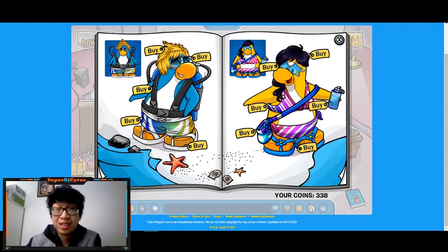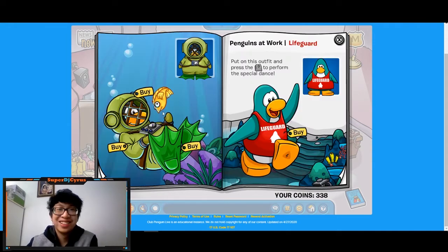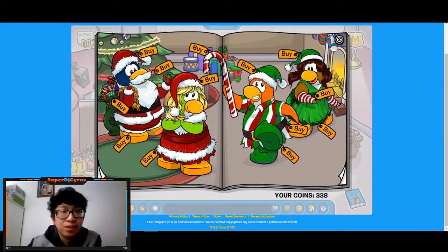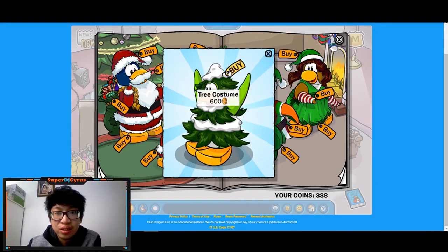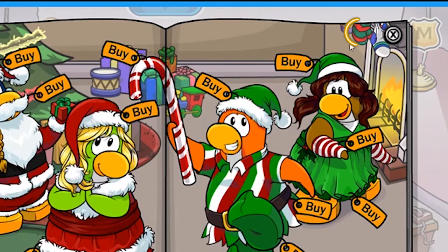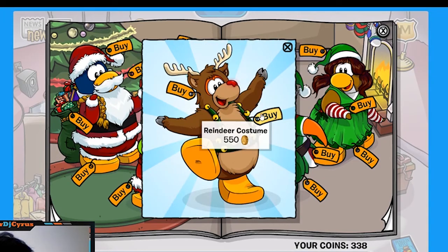You get a guy outfit and a girl outfit. There's nothing hidden on the next page, but you get a snorkel outfit and a bikini-like swimsuit outfit for the girls. There's nothing on the following page either, but there's an underwater outfit and a lifeguard outfit that you can dance to — I think you blow the whistle. Over here you get two secrets: if you click this ornament right here you get a Christmas tree costume for 600 coins.